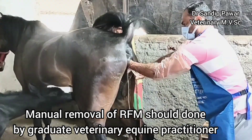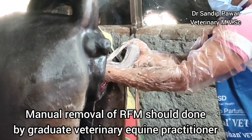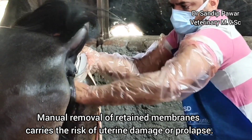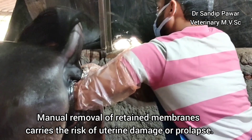Manual removal of retained fetal membranes should be done by a graduate veterinary equine practitioner. While manually removing the retained fetal membranes, there is a risk of uterine damage or prolapse.